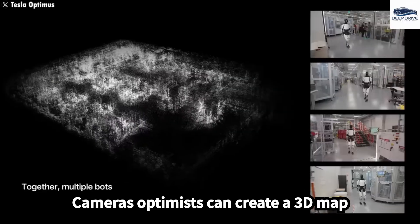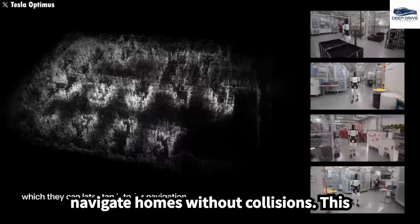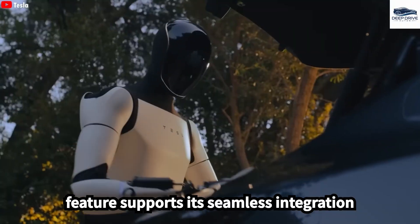Equipped with advanced sensors and cameras, Optimus can create a 3D map of its environment, enabling it to navigate homes without collisions. This feature supports its seamless integration into daily life.